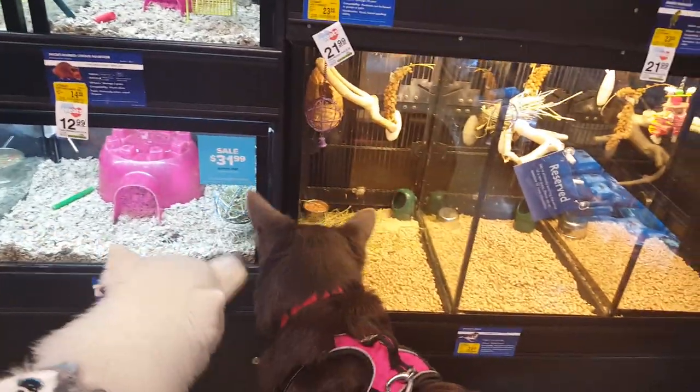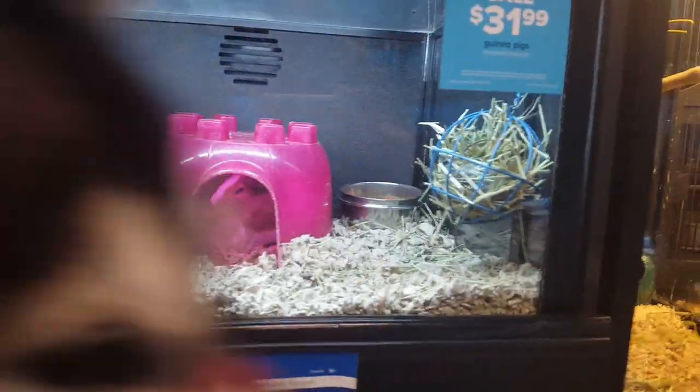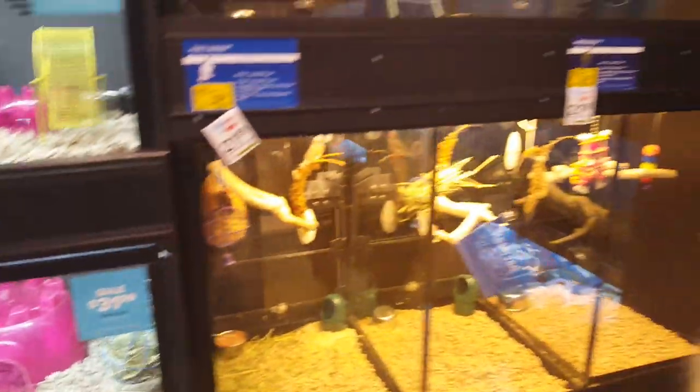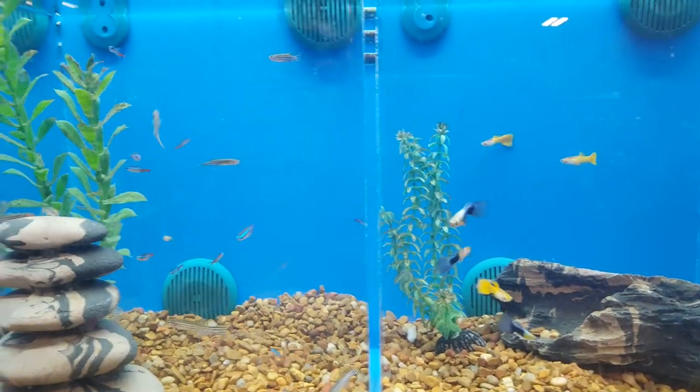This guinea pig came out and smelled Monroe's nose. They only have one? No, there's one in there too. Oh hi Taka - Taka's tail. So that's what we're doing today, guys - at the pet store. Oh my goodness.